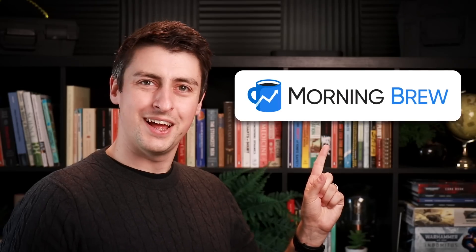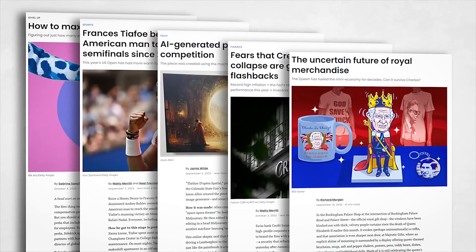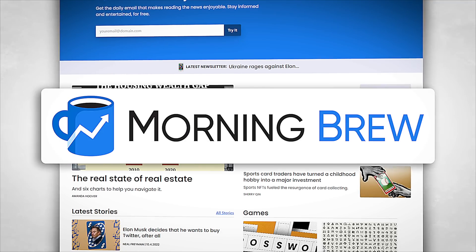This video is sponsored by Morning Brew, a free daily newsletter delivered straight to your inbox, full of the latest in business, sports, tech, and investing — all written in a really engaging, easy-to-read style. Sign up at the link in the description and make your mornings that bit more informed.